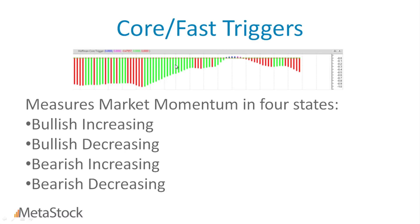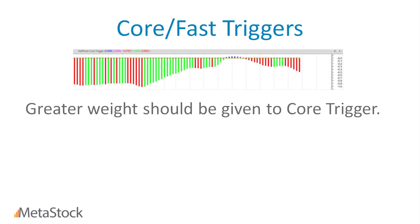The indicators oscillate between four different states. If it's bright blue on the chart, it's bullish increasing. If it's purple, it's bullish but decreasing in momentum. If it's red, it's bearish and increasing in momentum. And if it's in that remaining state, it's bearish and decreasing in momentum. Greater weight should be given to the core trigger — if you're getting conflicting signals from your core and fast triggers, give more weight to the core trigger.